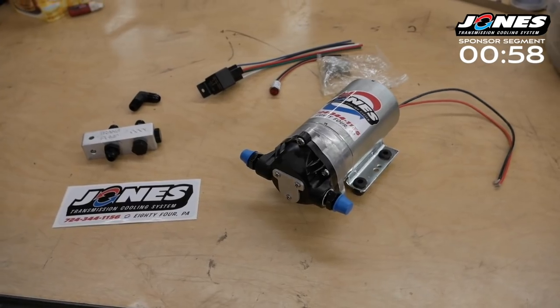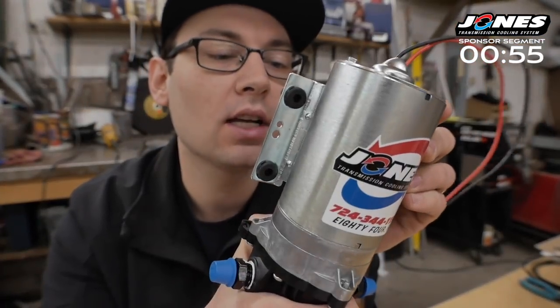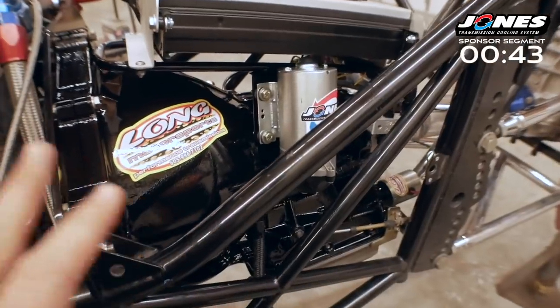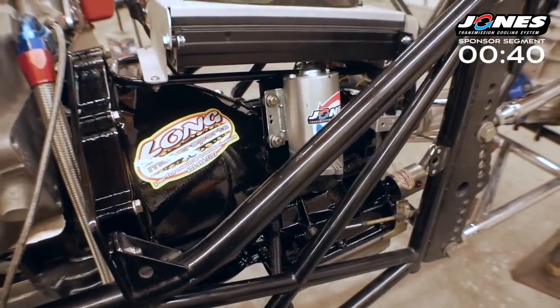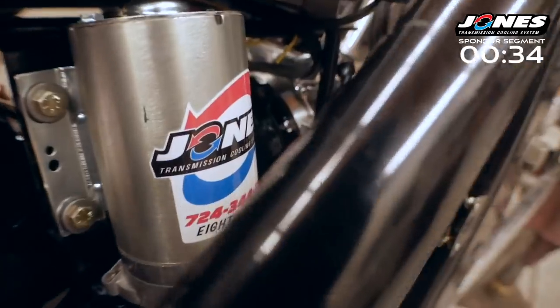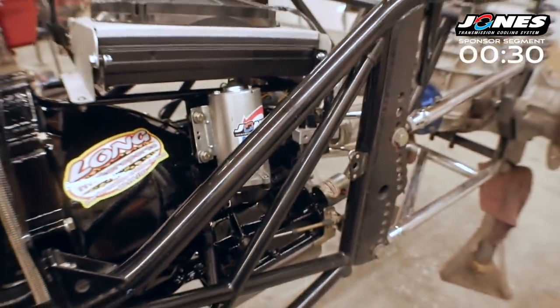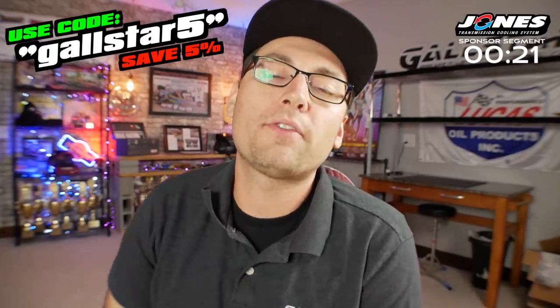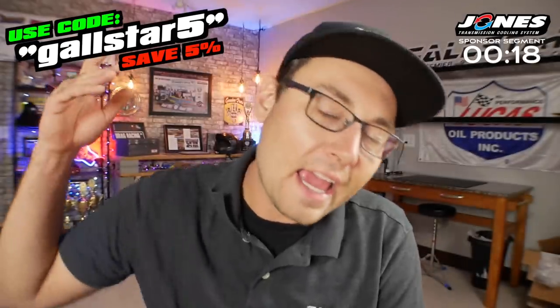You already know who they are. Jones Transmission Cooling Systems making the transmission fluid pump that you need in the late rounds especially — that's where that product comes in super clutch. Keeping your transmission temperatures consistent in the late rounds when there's money on the line, when it really, really matters, it is made so easy and so simple with the use of a Jones pump. I have a whole video about it. I will link it down in the description. Do not forget to use discount code GALLSTAR5 to get yourself 5% off your pump from Jones Transmission Cooling Systems.